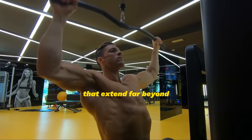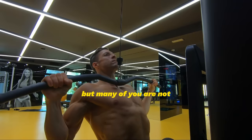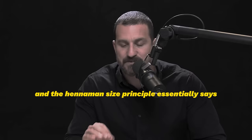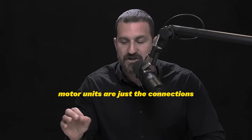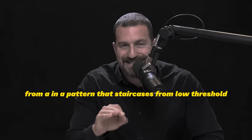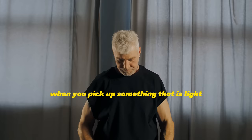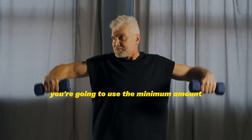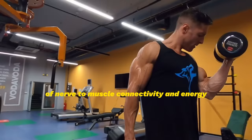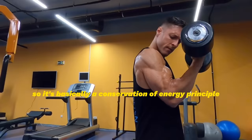Because many people are interested in increasing muscle size — but many are not — there's an important principle called the Henneman Size Principle. It says we recruit motor units, the connections between nerve and muscle, in a pattern that staircases from low to high threshold. When you pick up something light or heavy, you use the minimum nerve-to-muscle energy required. It's basically a conservation of energy principle.